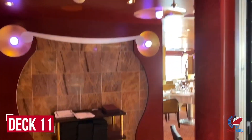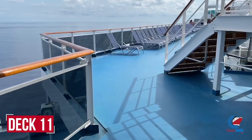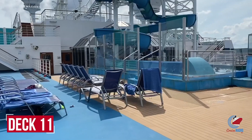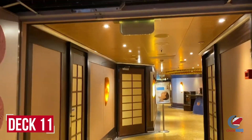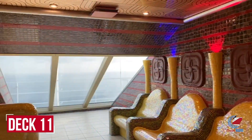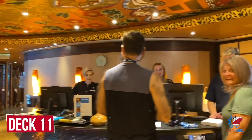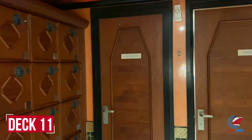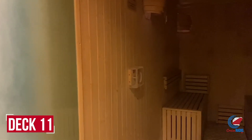Deck eleven is home to the Fahrenheit 555 Steakhouse at the very back, and you can walk along the outside as the third and final deck overlooking the pool. Also here is the Carnival Waterworks. Forward on deck eleven is the spa — and it's beautiful. The thermal suites on the starboard side include an oriental steam bath, tepidarium, saunas, and a philosophy therapy pool, plus a fitness center. Men's and ladies' changing rooms each have their own complimentary sauna.